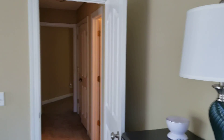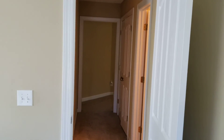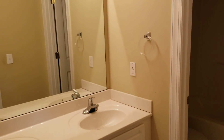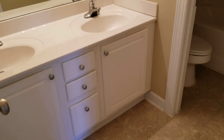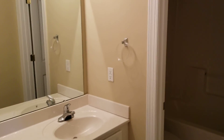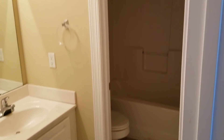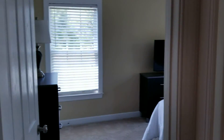Nice closet space in all of the rooms, good-sized rooms. I'm just going to walk into the final bathroom. This is, again, dual vanity, full bath — has a tub and shower setup. If you have any questions, feel free to contact me anytime. Thank you very much. Have a great day.